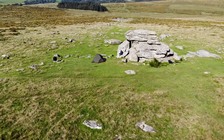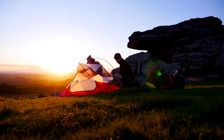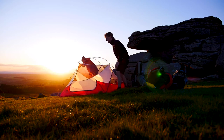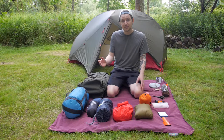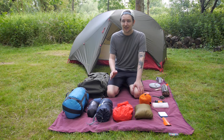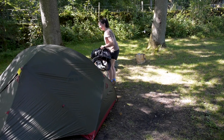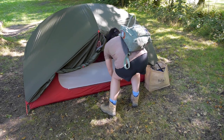We've had this tent for quite a while now and I really like it. It's really quick to put up, easy to put up. It fits both of us in it comfortably so I definitely recommend this tent. It's a little bit expensive but it was a worthwhile investment rather than buying something cheaper that wasn't going to last as long.